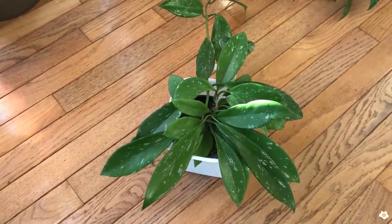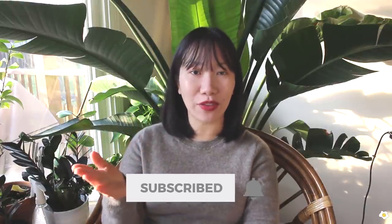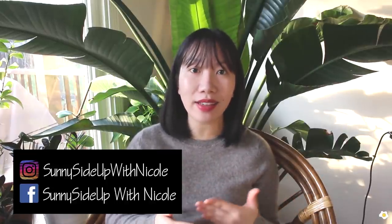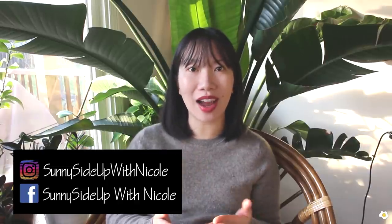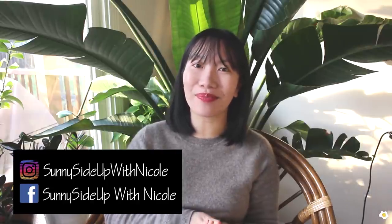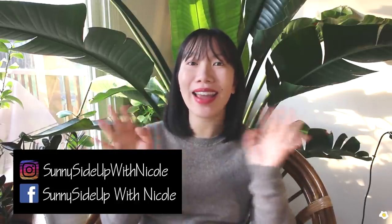That's it for today's video. I hope you guys enjoyed it. If you did, please give me a thumbs up and subscribe to my YouTube channel. Don't forget to hit the bell button to turn on all notifications so you'll get notified whenever I have a new video. I'm also active on Instagram and Facebook where I post a lot of behind-the-scenes and plant-related content. My name is Nicole — I'll see you in my next one. Bye bye, happy holidays!